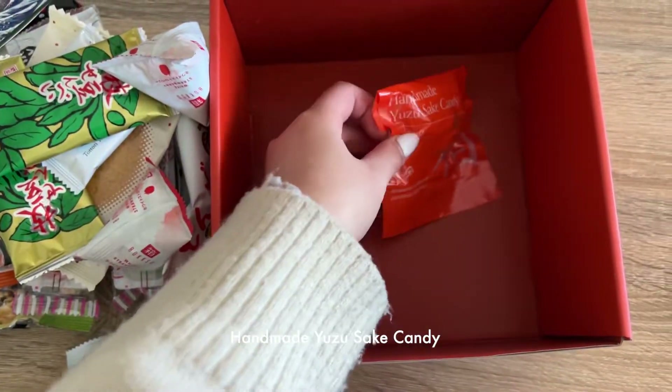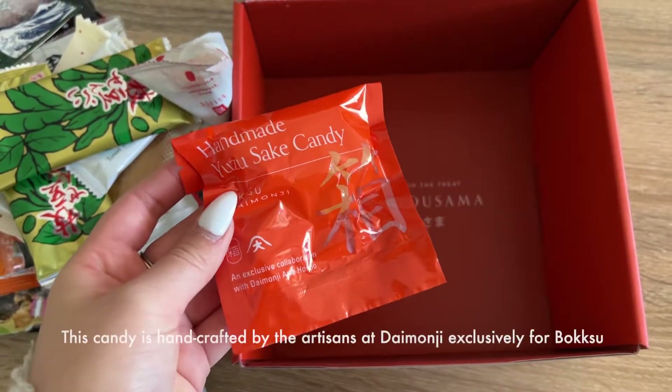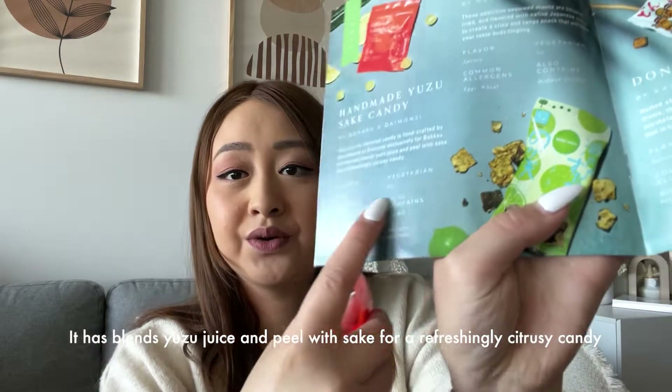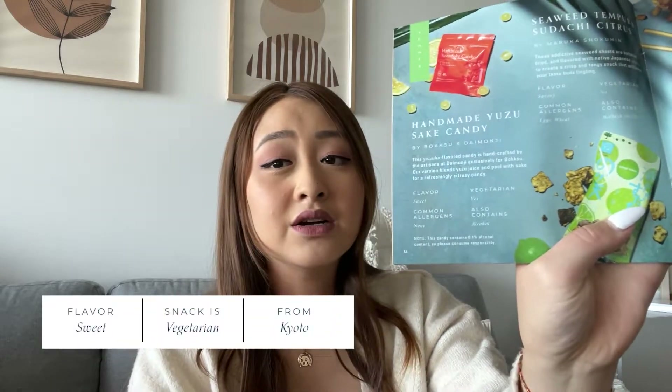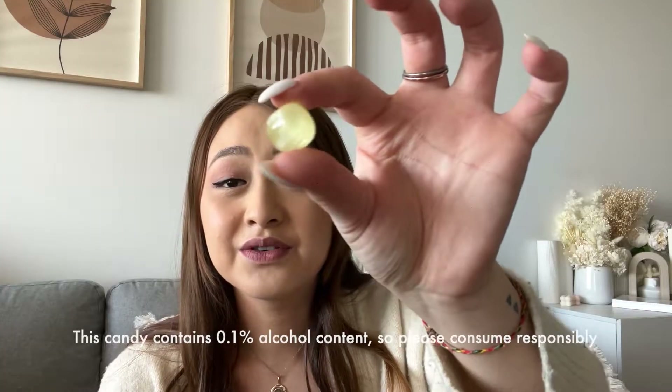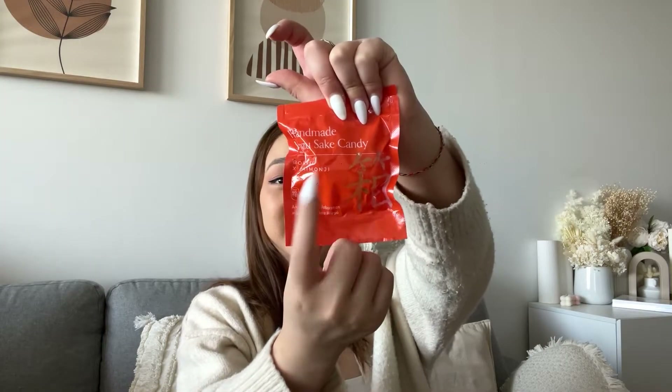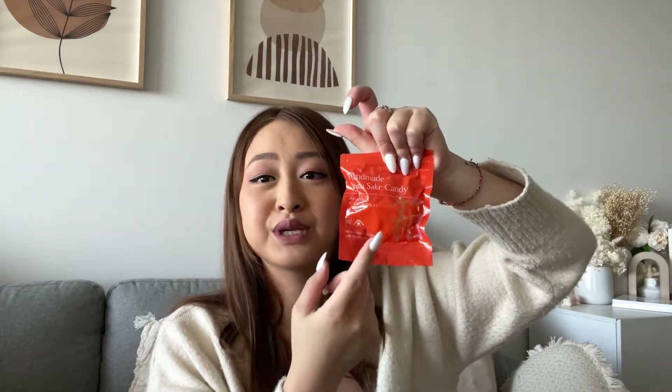Next up we're trying the handmade yuzu sake candy — it blends yuzu juice and peel with sake into a refreshing citrusy candy. I like how they list all the ingredients so you can check if it meets your dietary requirements. It looks like eucalyptus drops and smells sweet. This is so nice — the yuzu is actually so refreshing, it really does have that citrus flavor. I like these and need to figure out where to get them.